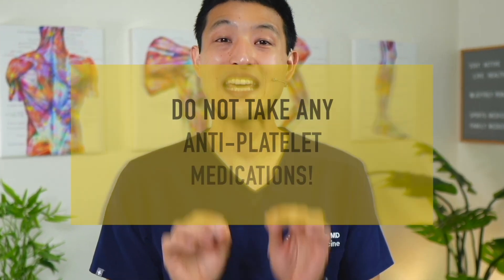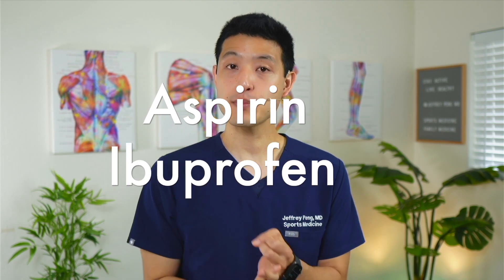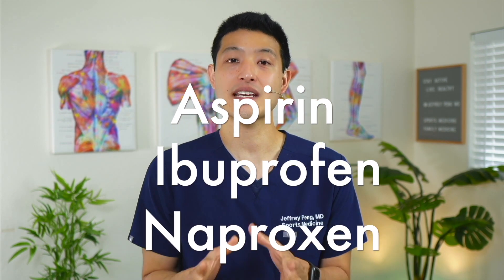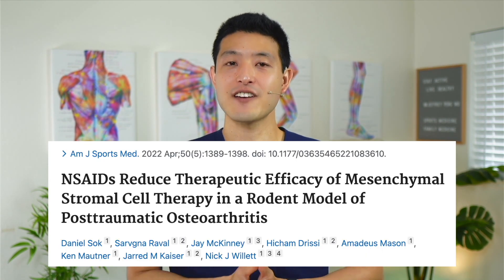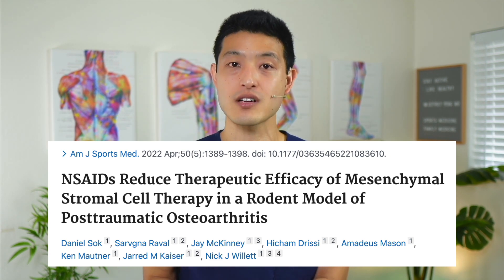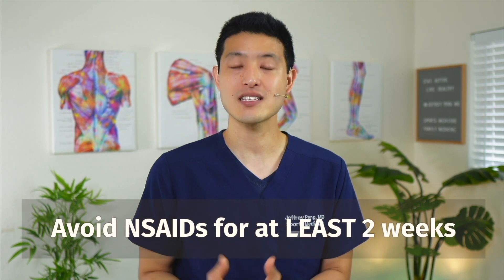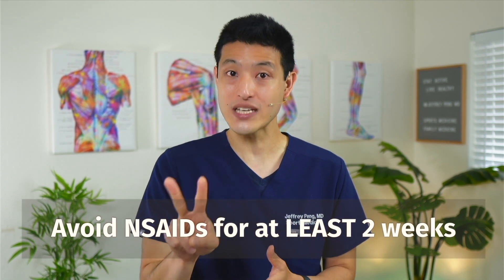Here's the key thing: you cannot take any anti-platelet medications to help reduce the pain. Common medications are the NSAID class of drugs, which include aspirin, ibuprofen, and naproxen. These medications work by inhibiting platelets and can blunt the effects of your PRP. This study found that NSAIDs taken after a PRP injection resulted in significantly worse outcomes compared to no NSAIDs.